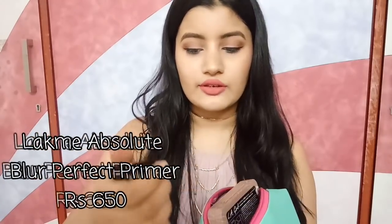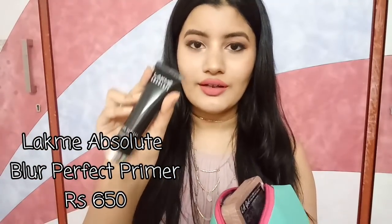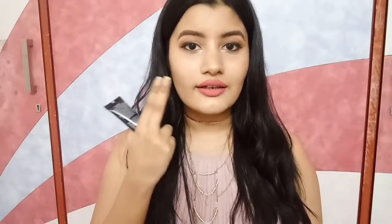The first thing I have in here is by Lakme — it's their Lakme Absolute Blur Perfect Makeup Primer. This is my favorite go-to primer. I use this all the time. I have large open pores — they're not really visible on camera, but if you see me in person you'll see I have large open pores on my cheeks. This literally blurs all of your pores and gives the illusion of clear, texture-free skin. The MRP of this is Rs. 650, which is really affordable for a makeup primer.